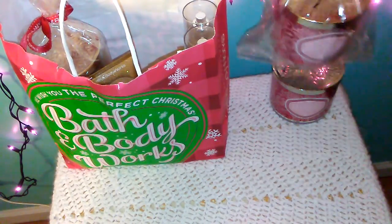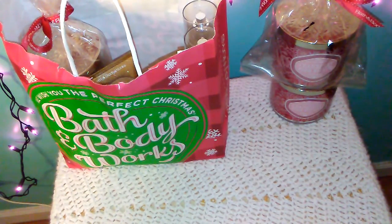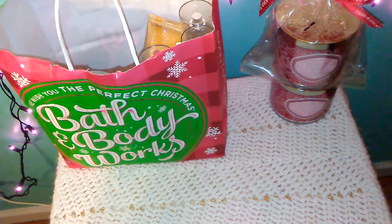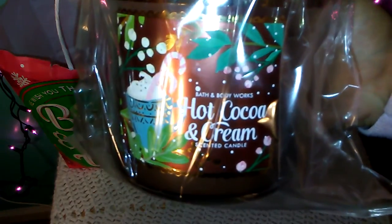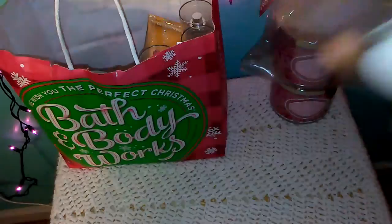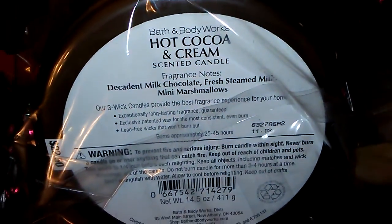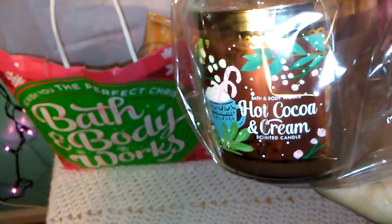The third candle that I got was one that was always really talked about. It was always sold out in my stores and I really could never get a hold of it, so I finally got it last time I went. It's a really strong smelling scent — it's a sweet chocolate smell — and it's the Hot Cocoa and Cream. The packaging is really nice. The fragrance notes are decadent milk chocolate, fresh tea milk, and mini marshmallows. If you guys have not tried it, you should if you like sweet smells.